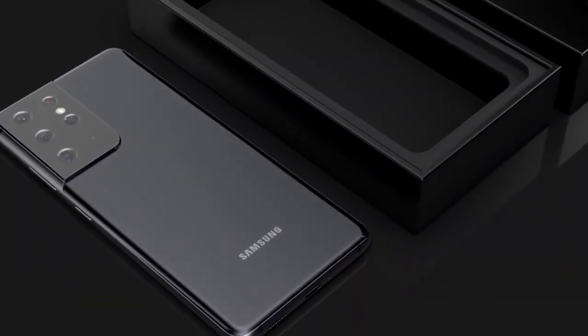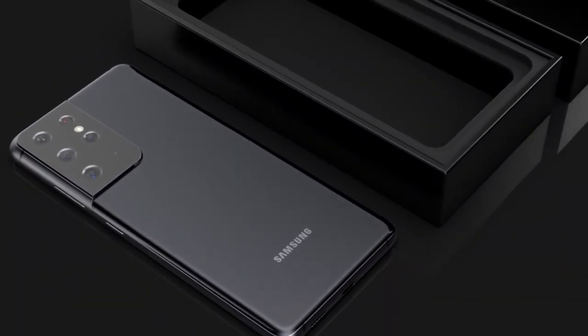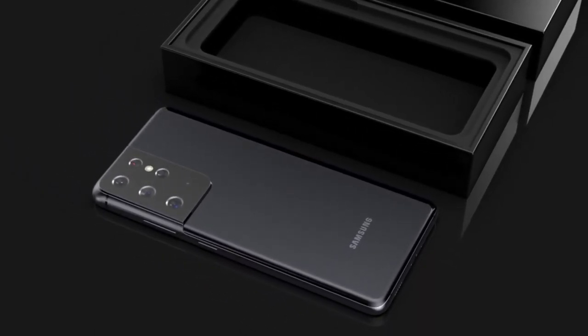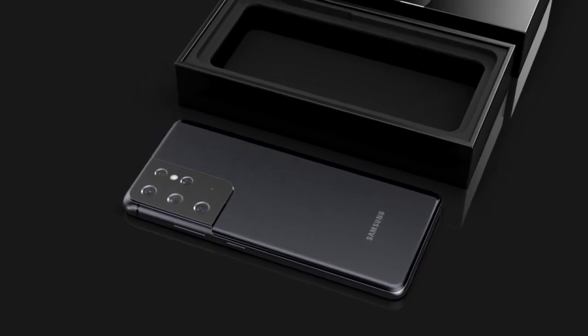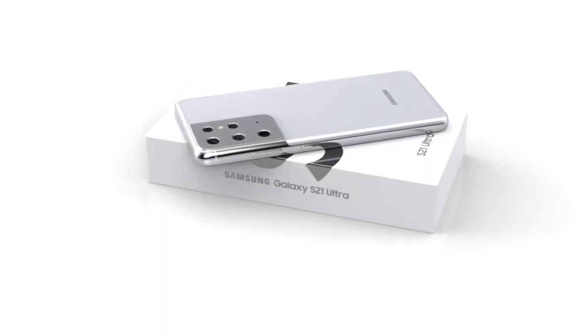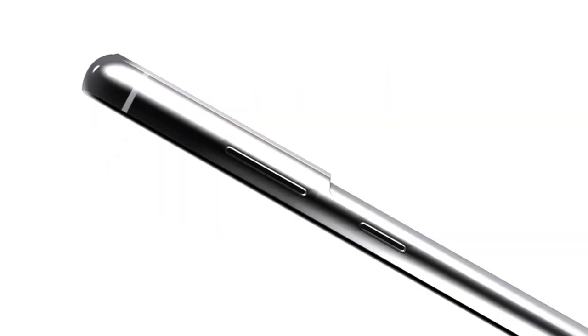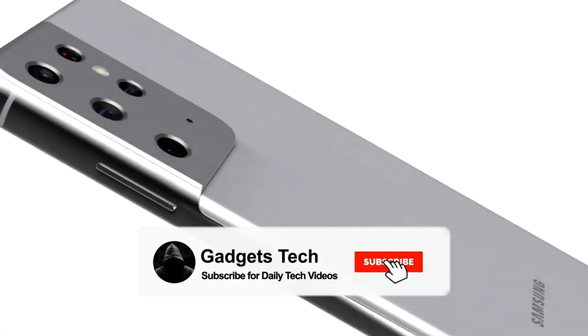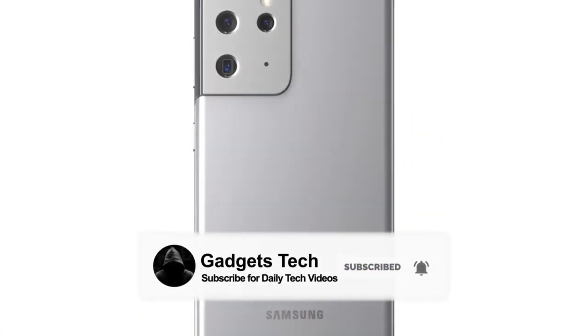The monster camera of the Galaxy S21 Ultra is back again, and all the claims Samsung made with the S20 Ultra are now proving to be right. Let me know what you think of this Ultra phone with Exynos 2100, and let me know whether you're from an Exynos region or Snapdragon territory. Make sure to subscribe for future updates on the S21.